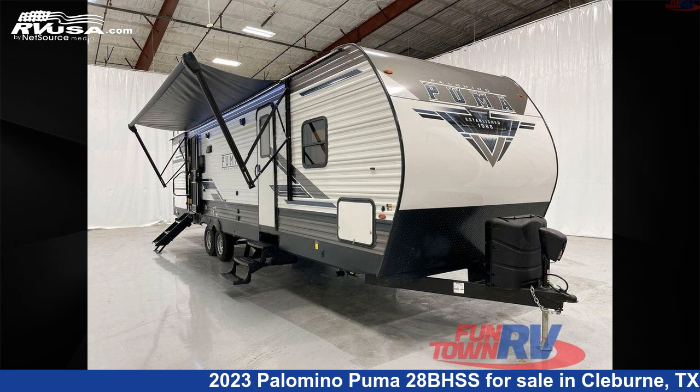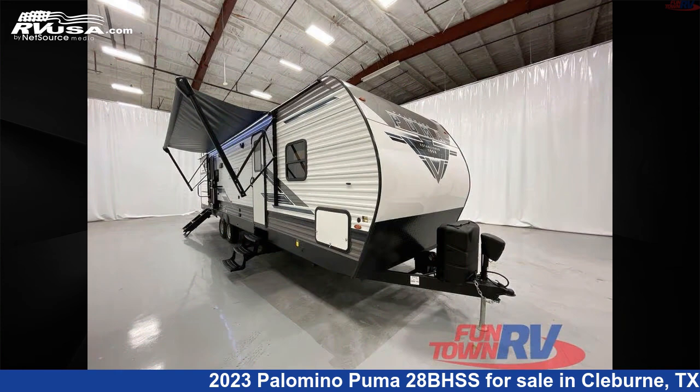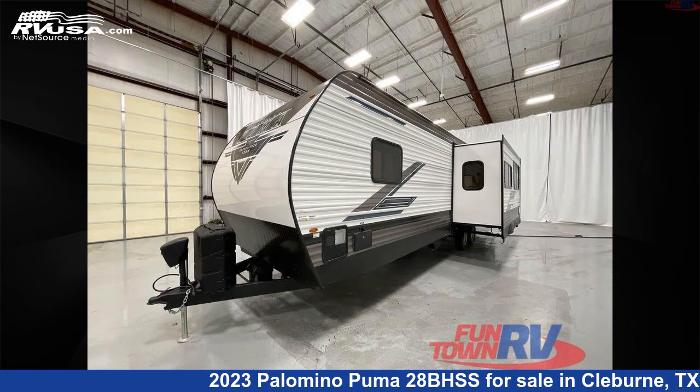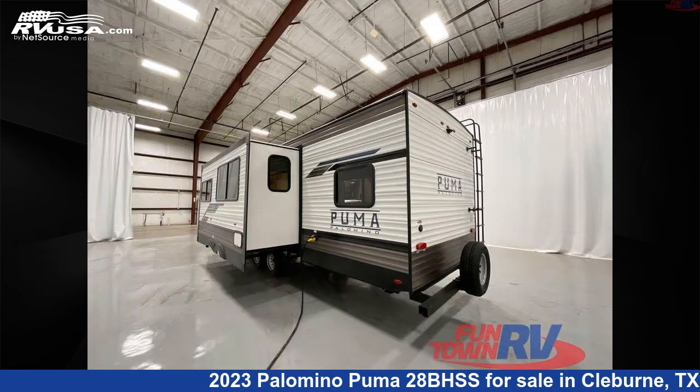This 2023 Palomino Puma 28BHSS is a travel trailer RV. It is located in Cleburne, Texas, 76031 and is offered for sale by Funtown RV, Cleburne. Click the link in the video description to visit RVUSA.com and see more photos as well as the current price.